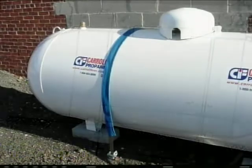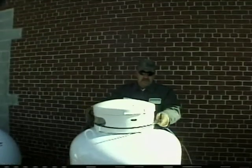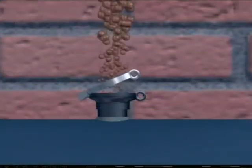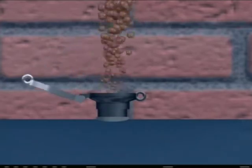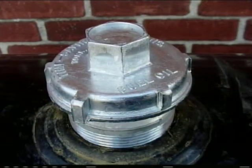Propane tanks are pressurized tanks, so you're not going to worry about the propane leaking out. You just need to anchor the tank to the ground so it doesn't move. Heating oil tanks are a whole different situation because they're not pressurized. You have to put a fill cap on top of the tank that will not allow flood water in or oil out — and that means a screw-on, tight-fit, gasketed fill cap.